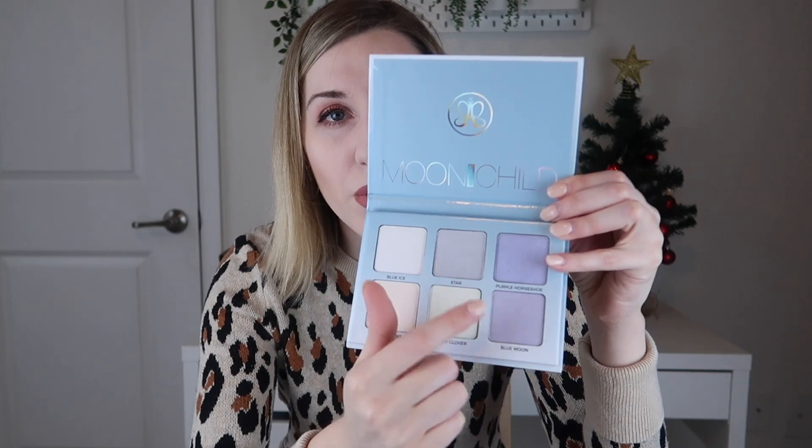The last item in the box — and the star of the box — is a highlighter palette: the Moon Child Glow Kit from Anastasia Beverly Hills, which retails for $40. So this is a $15 box and you got a $20 liquid lip and a $40 palette. When you open it up, these are really pretty shades — some more everyday wearing shades, but also some purples, a green, and a silver. I swatched Blue Moon and Pink Heart and they are really really pretty.